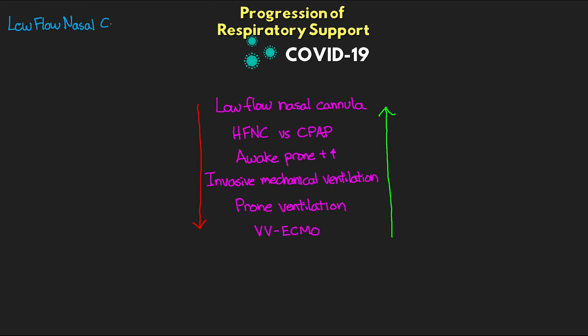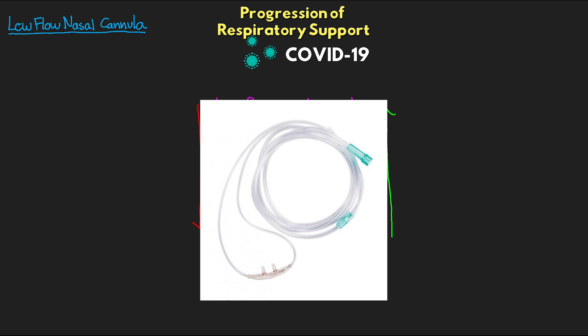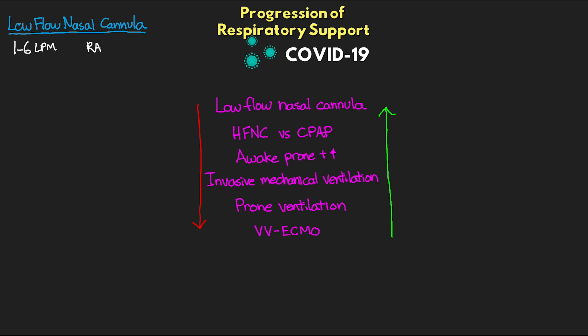First, let's talk about the low flow nasal cannula — our typical nasal cannula going from one to six liters per minute. Room air consists of 21% oxygen, and with each liter of flow on this nasal cannula, it adds about 4% more oxygen. So going from one to six liters gives us a range of 24 to 45% oxygen. The beauty of this is it's simple, easily available, and really well tolerated by most patients. The big downside is that oxygen delivery is directly impacted by our patient's work of breathing.